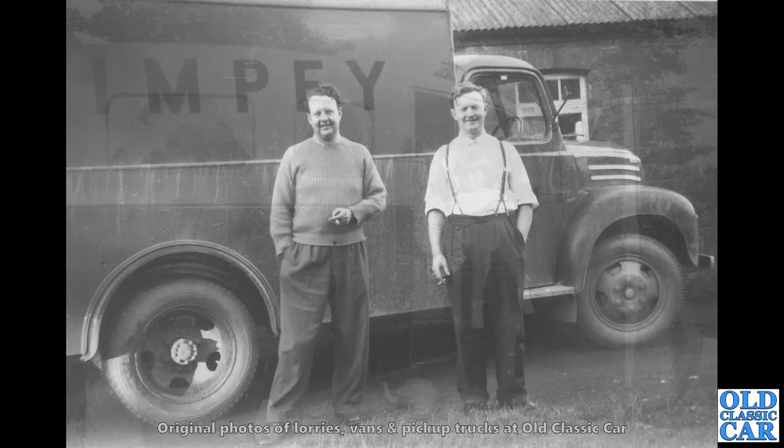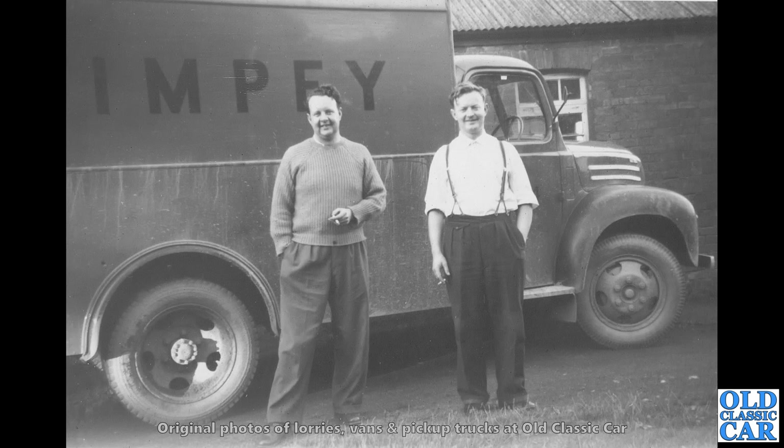Two likely lads here and a Wimpy lorry. Now this lorry — it's a Thames. It could be the ET6, which had the petrol engine, or the 4D, which had the diesel engine. I'm not sure which one this is, but either way it looks well used and pretty grubby, as most vans did back then.